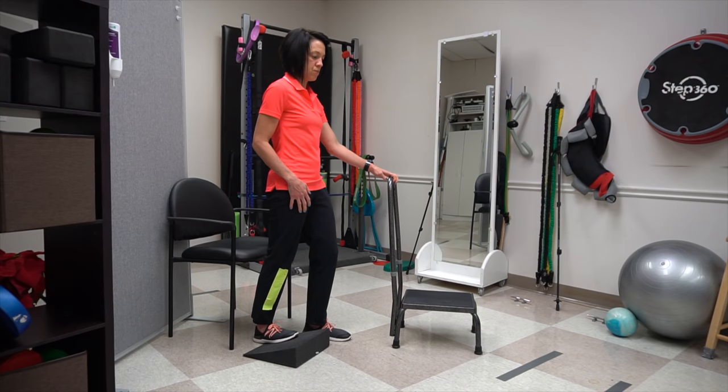Stretching is number one. Lengthen those plantar flexors as much as possible — meaning stretch that foot into dorsiflexion. Spend a lot of time loading that leg with the foot dorsiflex: standing on a wedge, doing weight shifting, anything you can do to just load that leg.